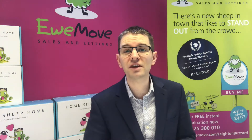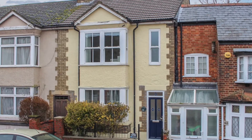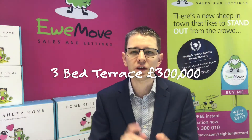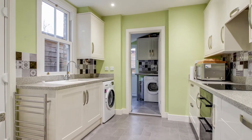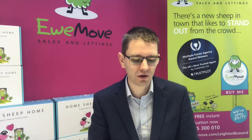Second, we've got number 61 Hockliffe Road — a traditional three bedroom mid-terrace property, but it's absolutely immaculate inside. You'll see it's got a brand new kitchen, brand new bathroom, and is just oozing a mixture of character and modern features, so take a look at that one.